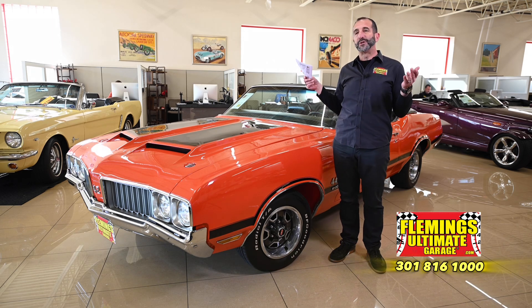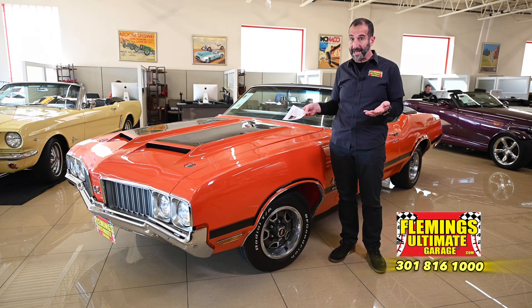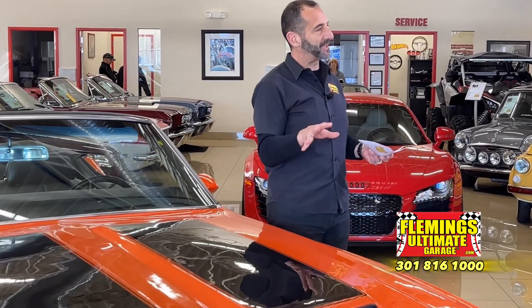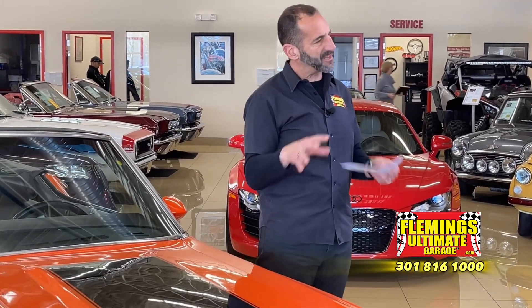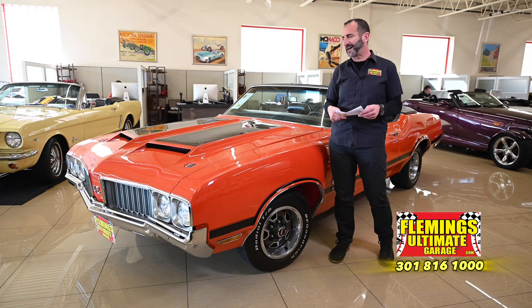Why do they love them? Because you could drive this car every day if you wanted to. Maybe somebody actually did back in the day — it was somebody's daily driver, but now it's a muscle car with collectability. This one in particular having matching numbers, engine and transmission in here, great features and options, air conditioning, all that good stuff.